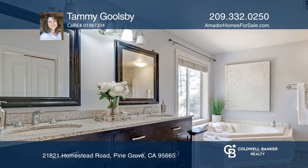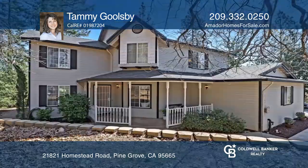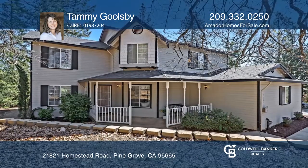The newly built deck is ideal for enjoying the beautiful California weather and the outdoor scenery. To see your new home in person, schedule a tour with Tammy Goolsbee.